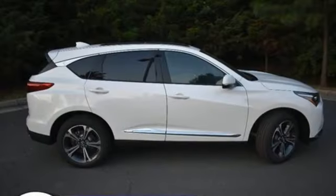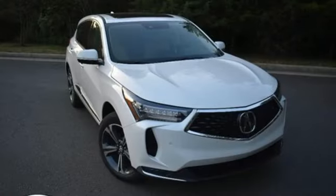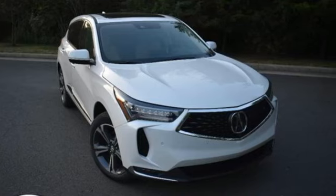Acura has a legacy of innovation — a legacy that continues here. If you've been waiting for the perfect time for a test drive, the time is now.